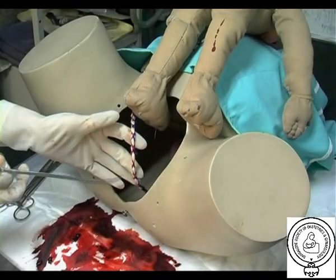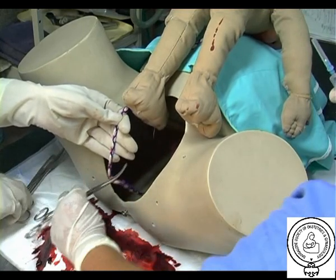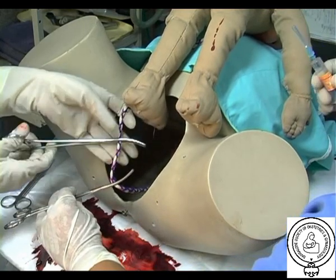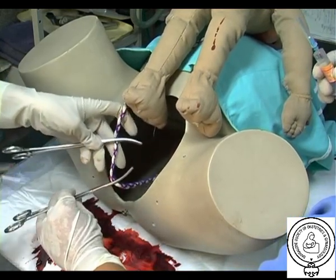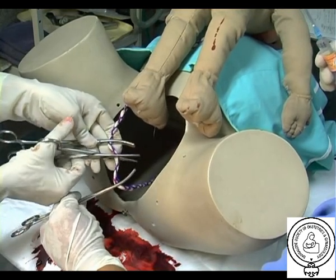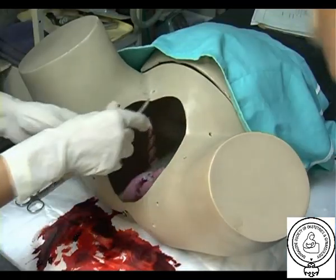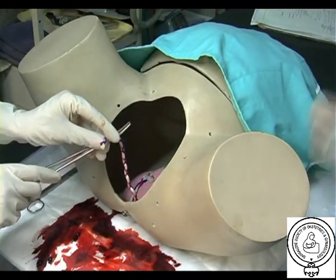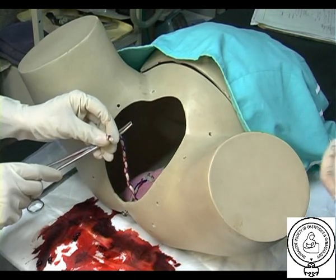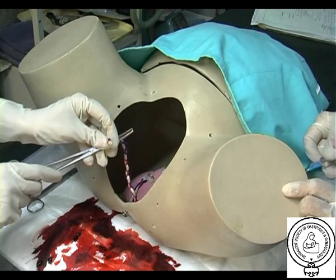Active management of third stage of labor, AMTSL, is an evidence-based low-cost intervention used to prevent postpartum hemorrhage. There are three components for this. The first component is giving women 10 units of oxytocin intramuscularly in the upper thigh within one minute of childbirth, preferably by a qualified assistant.